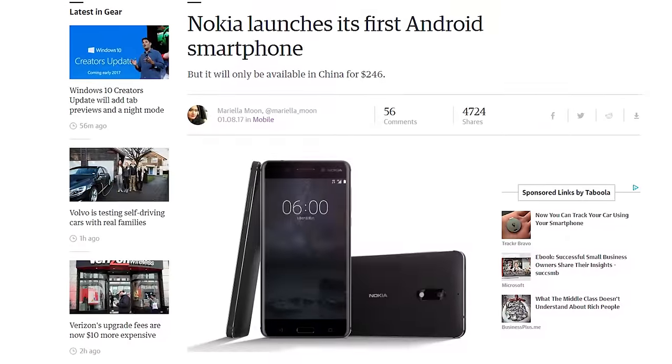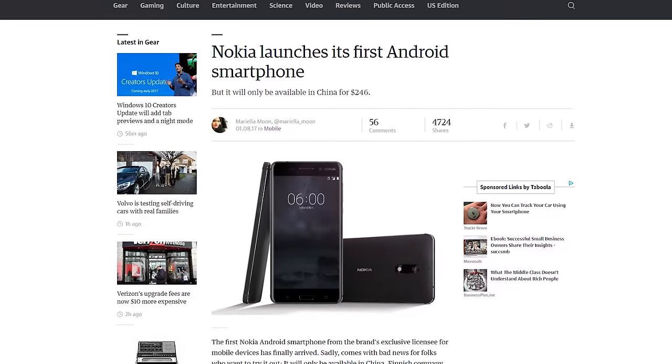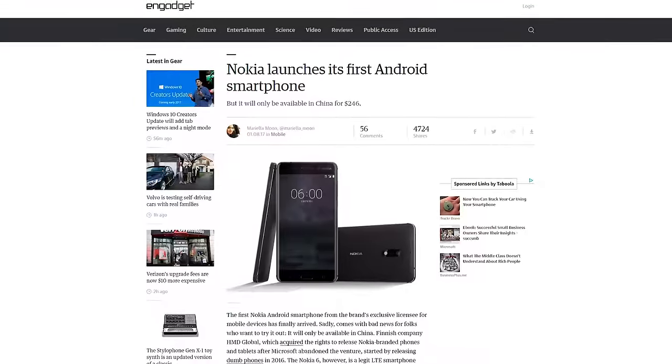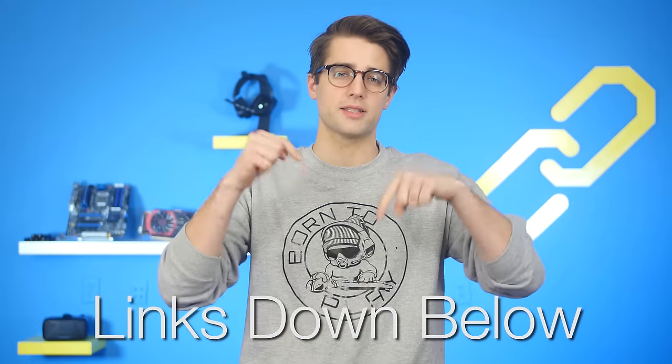And similarly, HMD Global, which now owns the rights to release Nokia phones, will release the first Nokia Android phone, the Nokia 6, this year, but only in China. China gets all the cool stuff. Sources for all of today's news stories can be found in the NCIX forum post linked in the description.